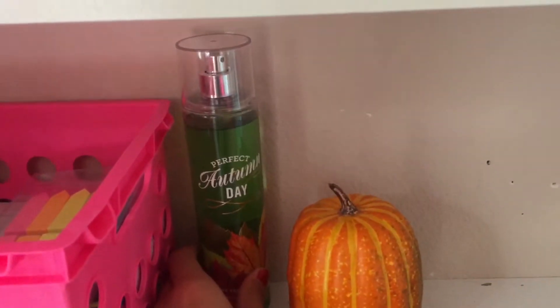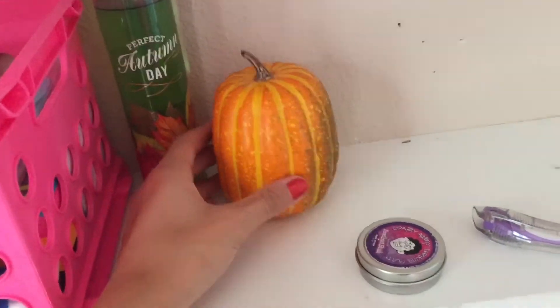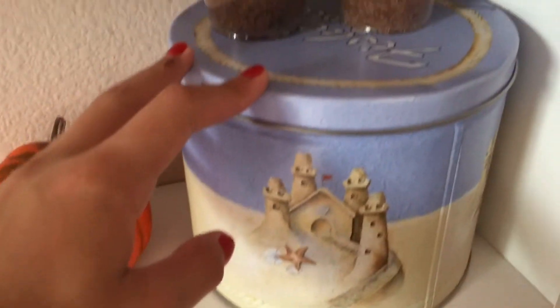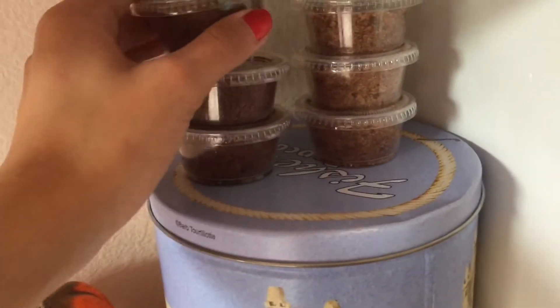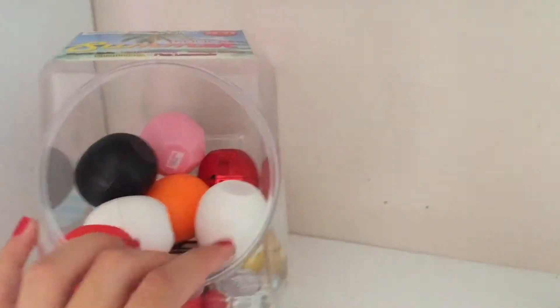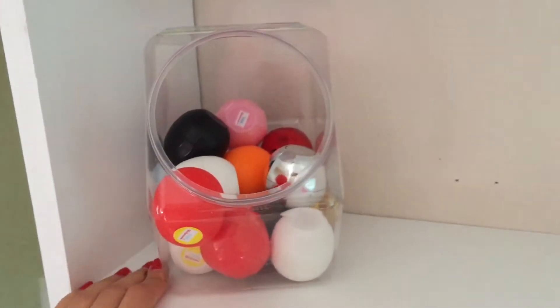I have some big paper cups and then cute mini Post-it notes. Over here we have the Perfect Autumn Day 2015 fall fragrance mist, a little pumpkin, then I have a mirror when I do my makeup, another little pumpkin, this popcorn bin that I got at the beach — it's super cute and holds all my jewelry — and then I have some homemade lip scrubs.